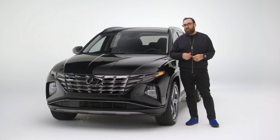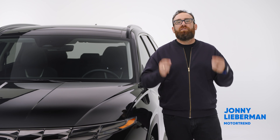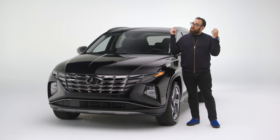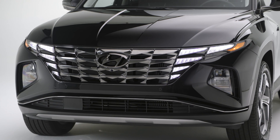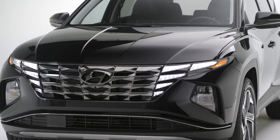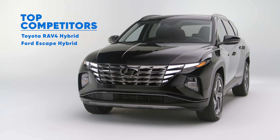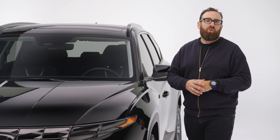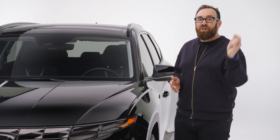Compact SUVs like the Tucson are effectively replacing midsize sedans as America's family vehicle of choice — we can't stop buying them and manufacturers certainly cannot stop building them. In Hyundai's lineup, this is larger than the Venue and the Kona but smaller than the Santa Fe and the Palisade. The Tucson Hybrid is competing against the RAV4 Hybrid and the Ford Escape Hybrid. It's aimed at families who want to take the kids to hockey practice as efficiently as possible, and look good while doing so.